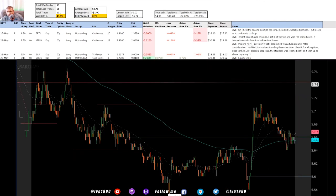This one hurt. I got in on what I assumed was a turnaround but after consideration I realized it was downtrending the entire time. I held it for a long time, close to end of day, and placed a stop loss. The stop loss was reached right as it shot up above my entry. I kept holding while it was red thinking maybe I'll make it a swing trade - just holding and hoping. The stop loss got triggered and literally three to four minutes later it shot way back up.